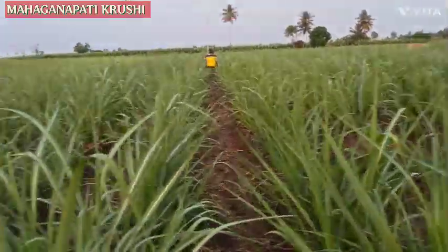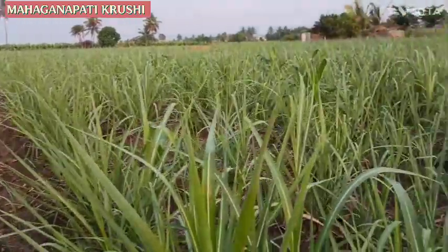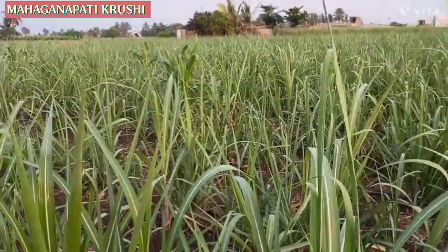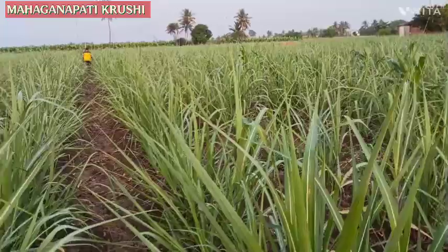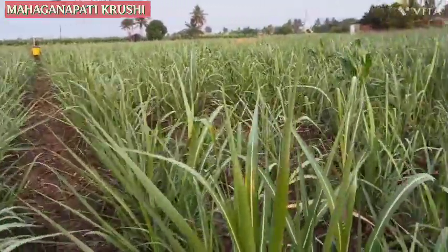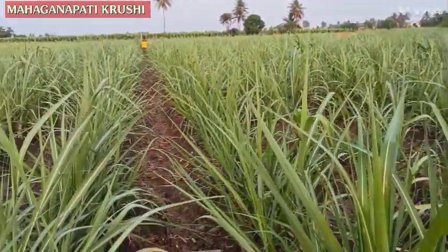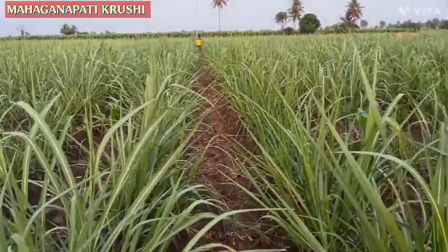Like this, up to the seventh week, we have managed the ratoon crop. We will meet in the next video. Thank you so much.